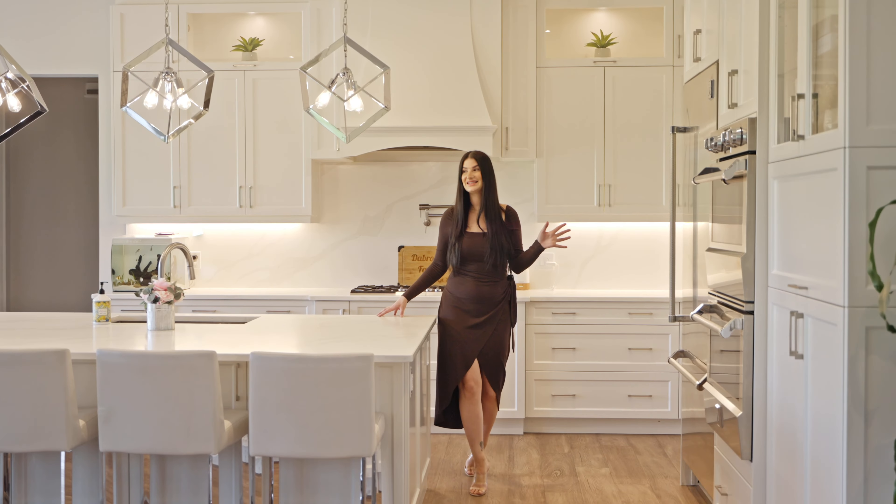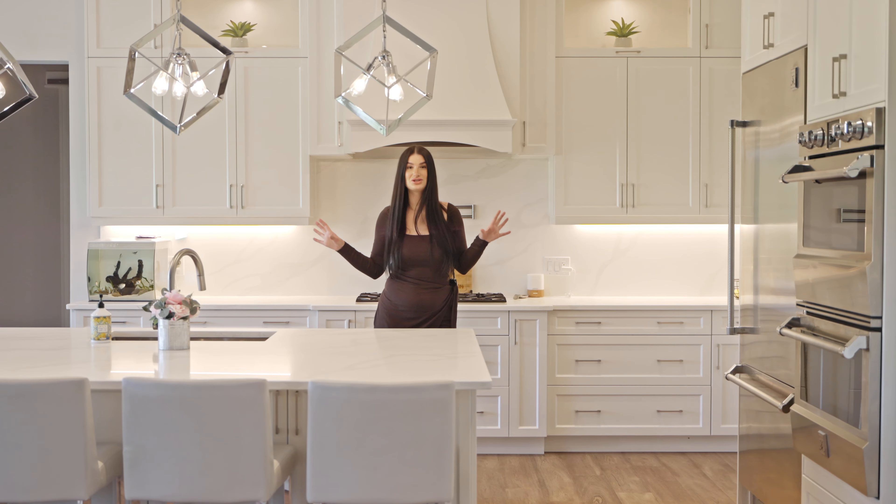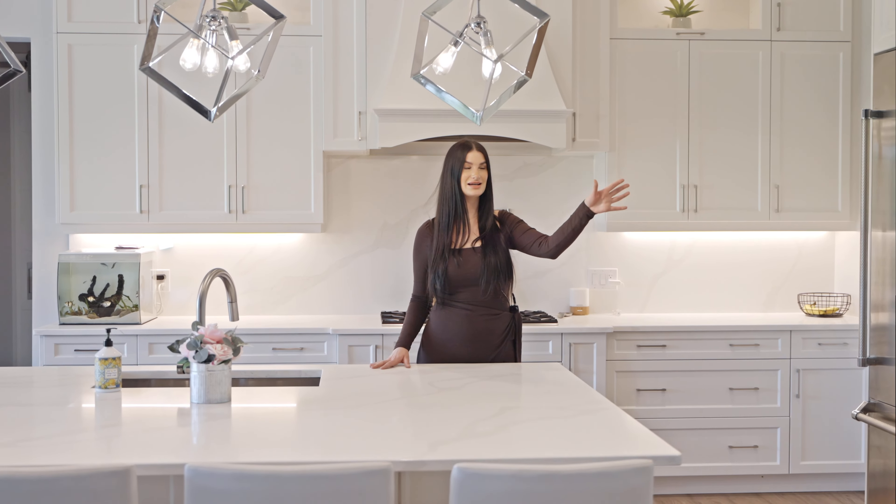Imagine coming home to this incredible custom chef kitchen. You have an oversized island, double ovens, and check out this amazing country view.